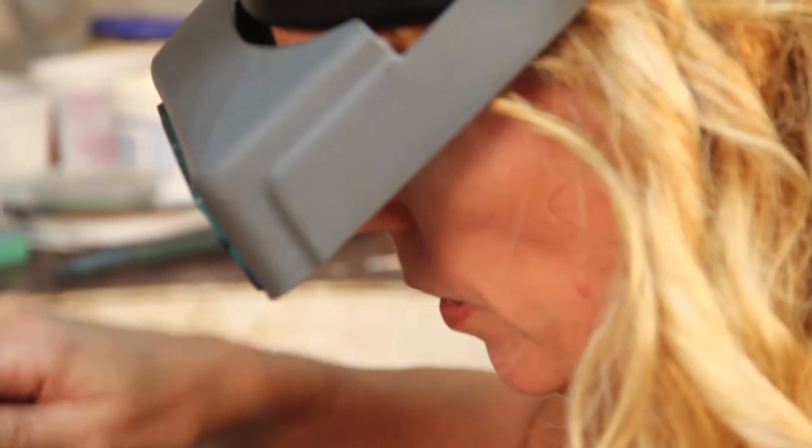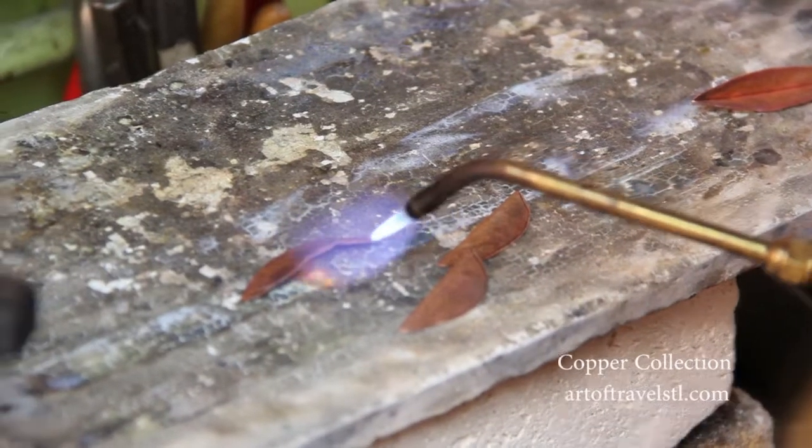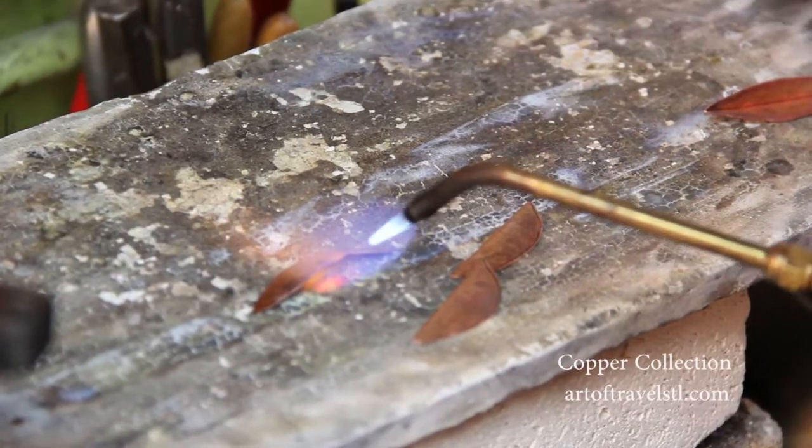I'm Peg Fetter, I'm a metalsmith and I'm working on the Art of Travel copper collection. I'm flipping it so I can get both sides evenly. I'm heating my metal and I'm going to get a dull red to anneal it.